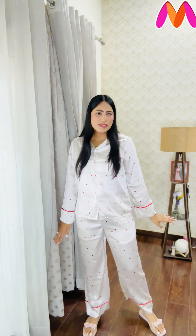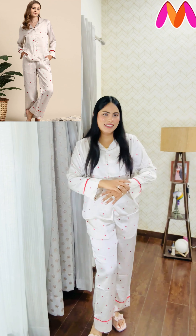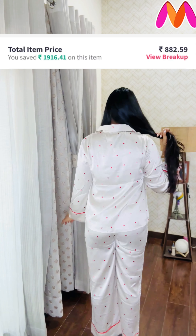This is the next night suit set from today's haul — just look at how pretty and cute it is. Its print is so cute, plus it's satin fabric which gives it a more premium look. This set is very comfortable because again the lower has a drawstring.